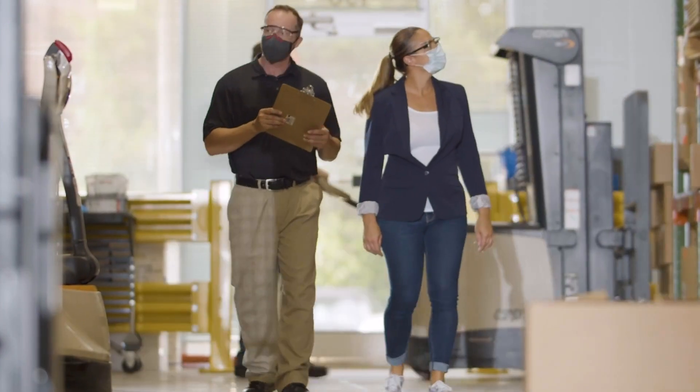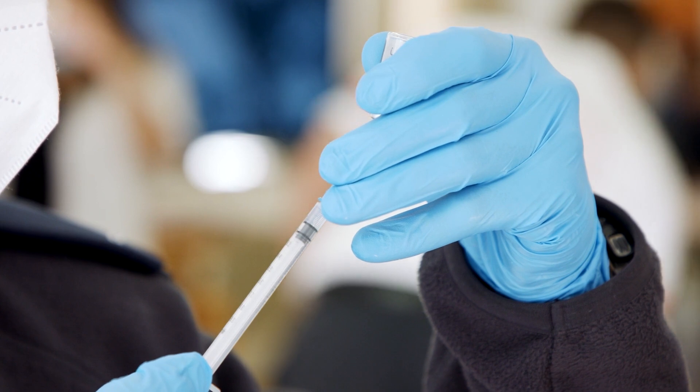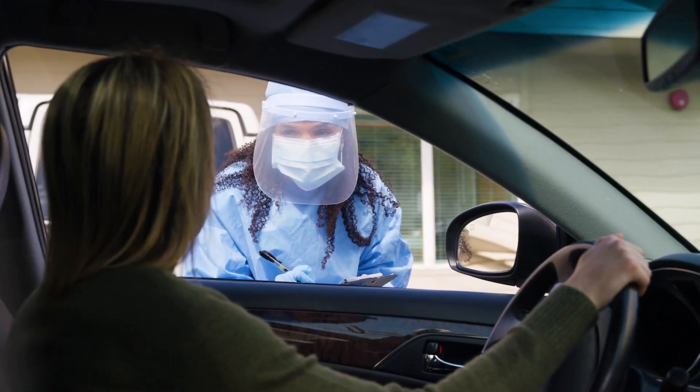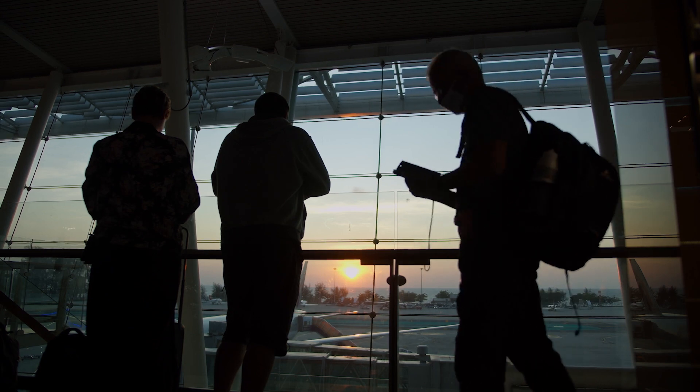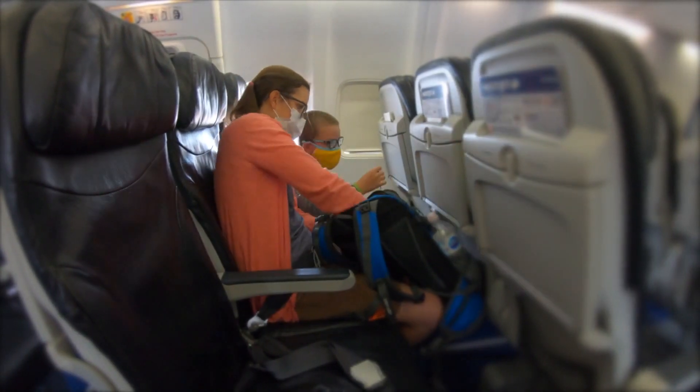At Honeywell, we are continuously innovating to solve the world's toughest challenges. And recently, from the airport to the workplace, our customers need solutions that inspire confidence and protect people.